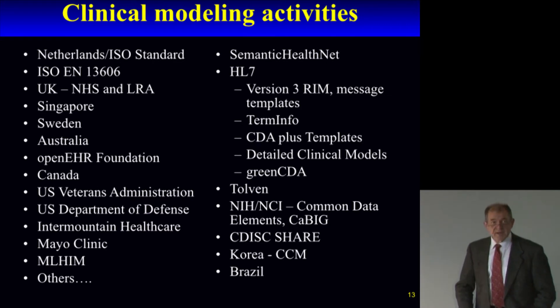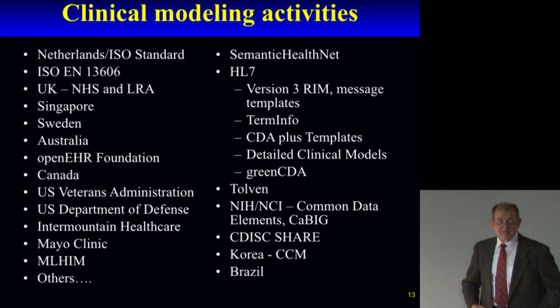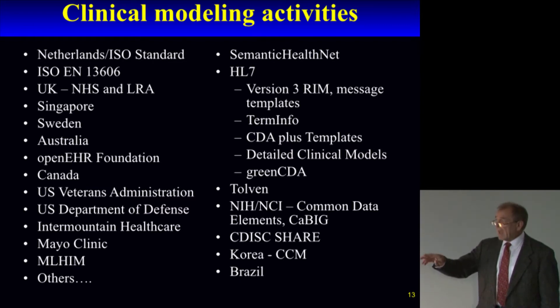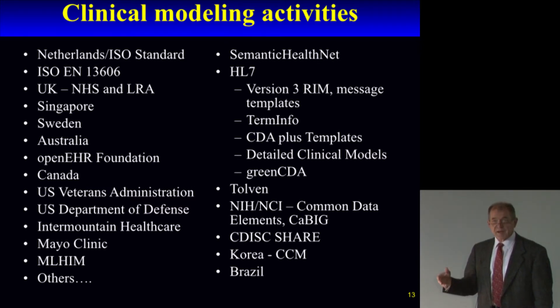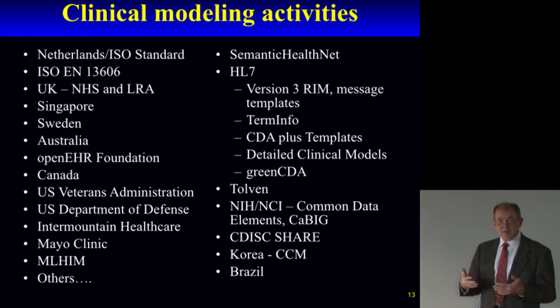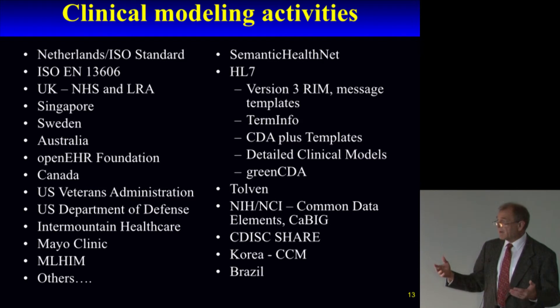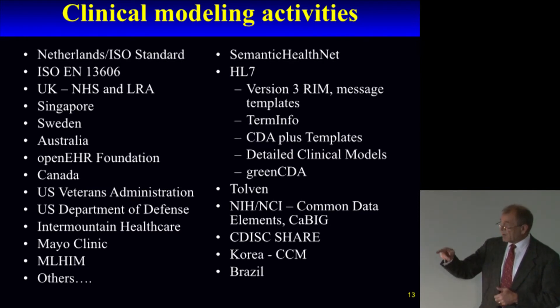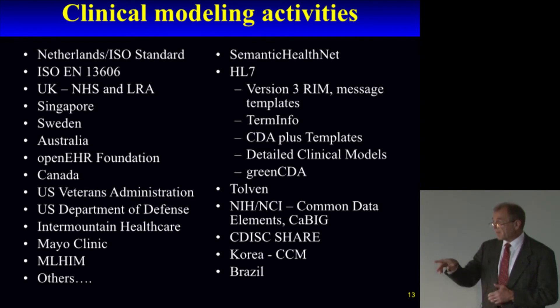The CIMI activity is very much an international and collaborative activity. There are many different groups working on information modeling, using different technology and techniques, but all of them are trying to describe the structure of data and how terminology interacts with that structure. Within CIMI, we wanted to involve everyone in bringing together their best knowledge and techniques in creating information models, and we've had participation from nearly all of those groups. Getting everyone to work together has been one of the important aspects of what we're doing.